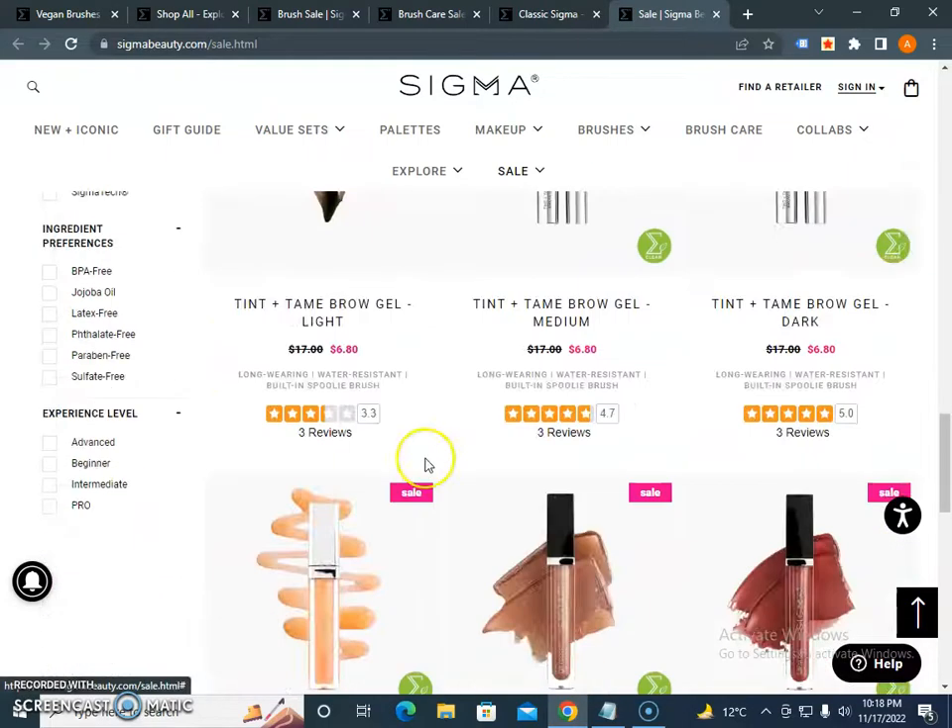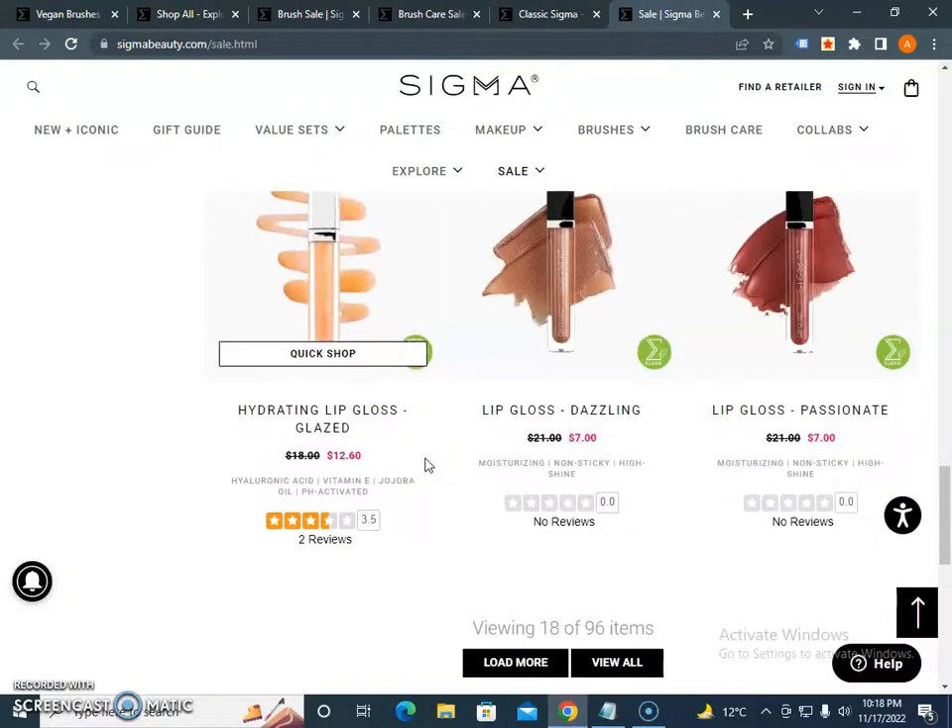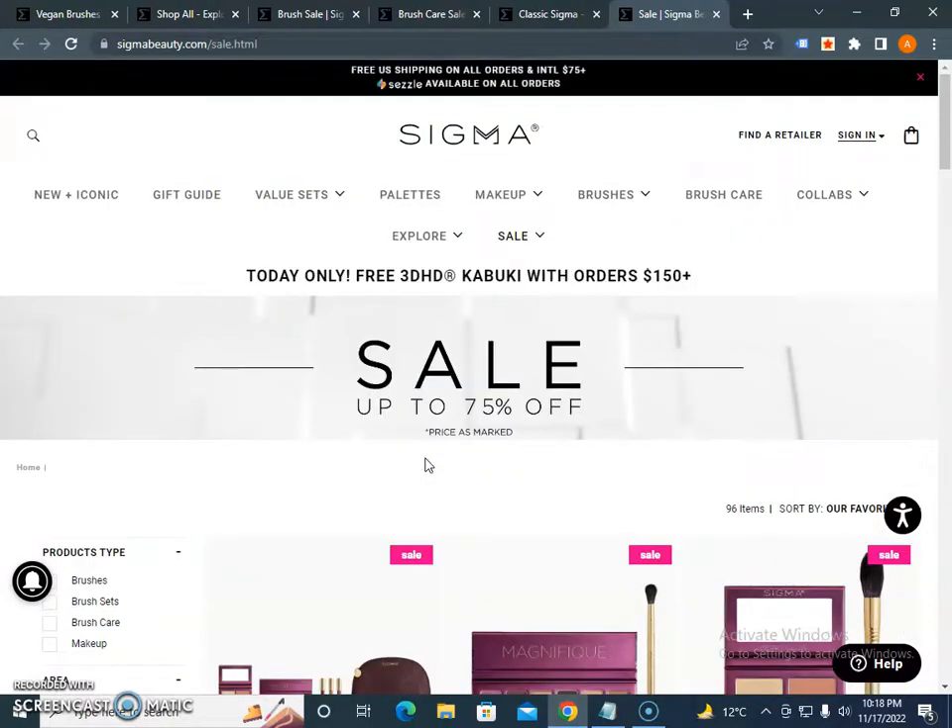You will find a lot of products at a cheap price, so I would strongly suggest that you check each and every item before you purchase, and also read the terms.